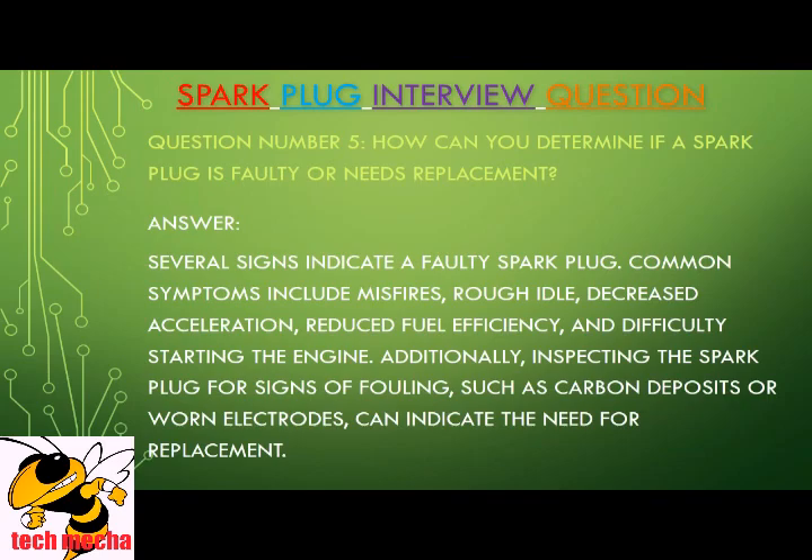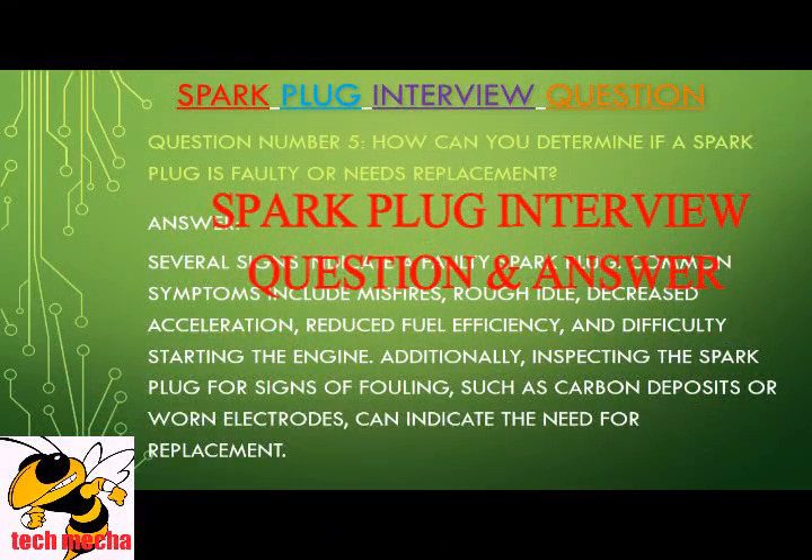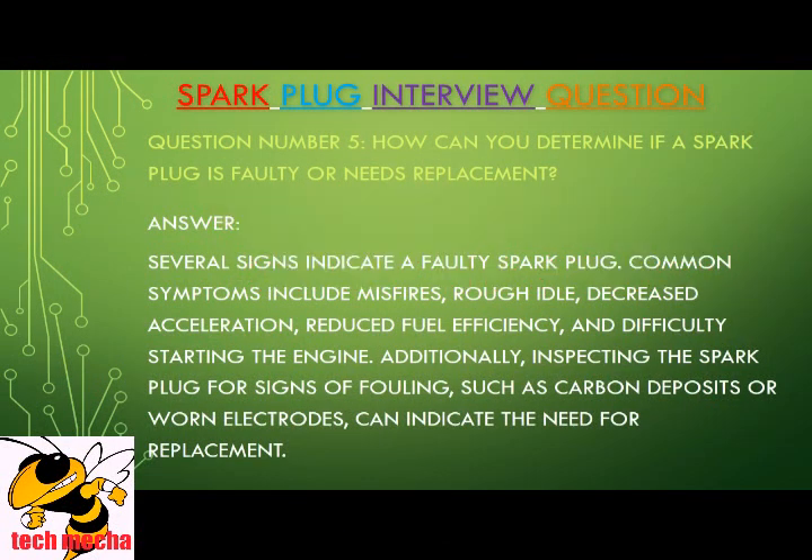Question number five: How can you determine if a spark plug is faulty or needs replacement? Several signs indicate a faulty spark plug. Common symptoms include misfires, rough idle, decreased acceleration, reduced fuel efficiency, and difficulty starting the engine. Additionally, inspecting the spark plug for signs of fouling, such as carbon deposits or worn electrodes, can indicate the need for a replacement.